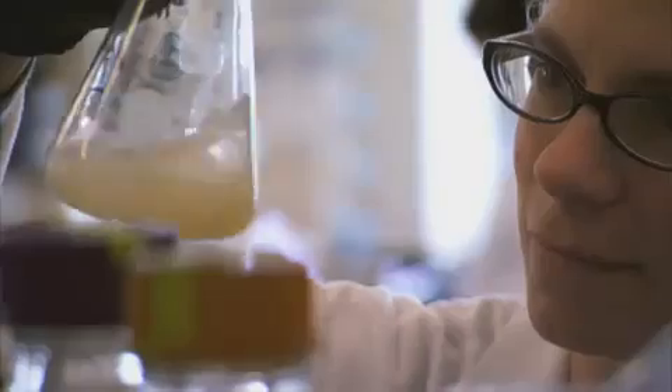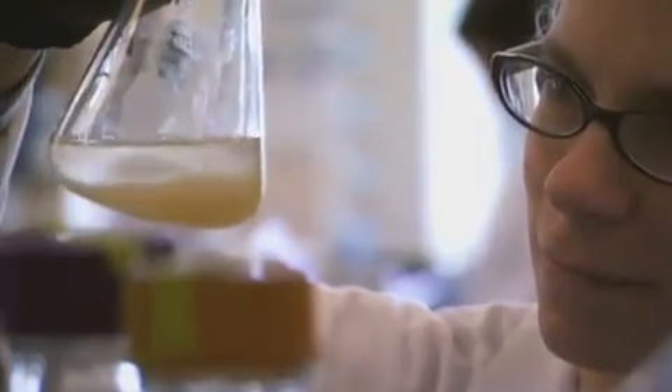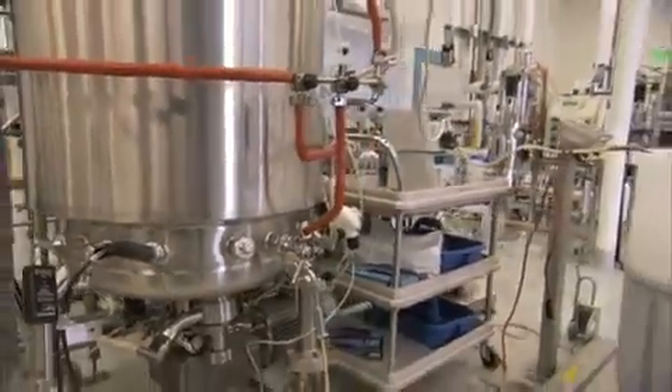The beauty of working with a microbe is that you can grow them in a test tube in a laboratory, or you can grow them in enormous tanks. It's a little bit of work between a test tube and a tank, but they scale beautifully.